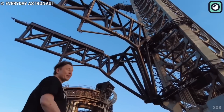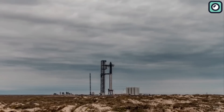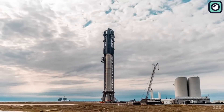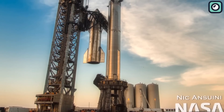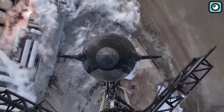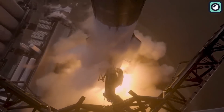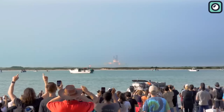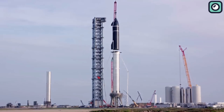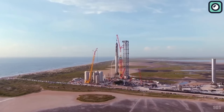SpaceX has encountered numerous legal challenges in its history, many involving the FAA. The FAA has fined SpaceX in the past for violations related to its launches, including instances where the company proceeded with launches against the FAA's warnings due to safety concerns. These incidents have resulted in tension between the two entities. However, the relationship between SpaceX and the FAA appears to have evolved over time, reflecting a deeper understanding of SpaceX's operational approach and ambition. The FAA's decision to issue a launch license for Starship from Boca Chica signifies a shift in its perspective, indicating that the agency recognizes Starship's revolutionary potential and is willing to work closely with SpaceX to ensure its endeavors align with necessary safety standards.